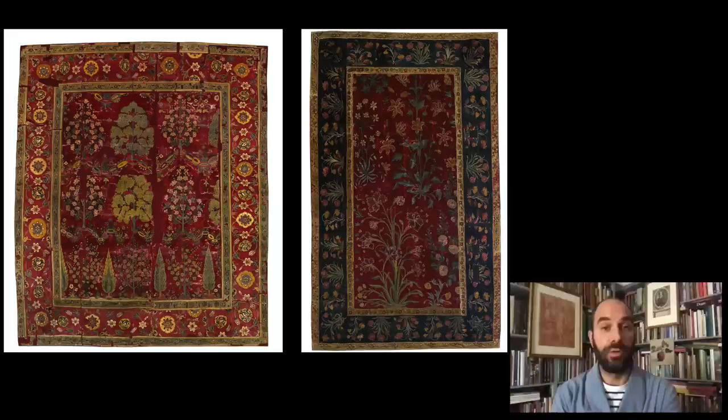When we think of the Frick, we always think, of course, of European art from about 1200 to 1900, which is the scope of the collection as we know it. But there are some exceptions, and we do have a few objects created outside of Europe. In particular, this evening I would like to talk about these two carpets, which are the only two objects in the entire collection that were made in India. And these are, in themselves, extraordinary and very important objects.